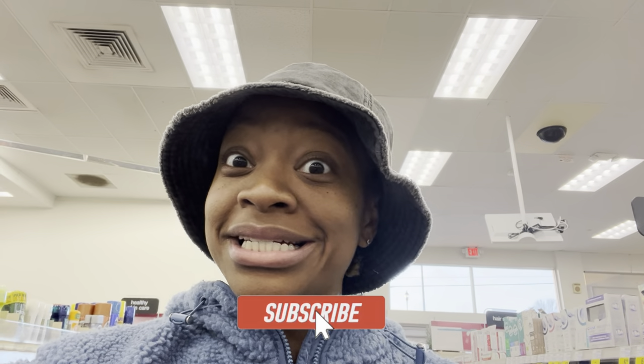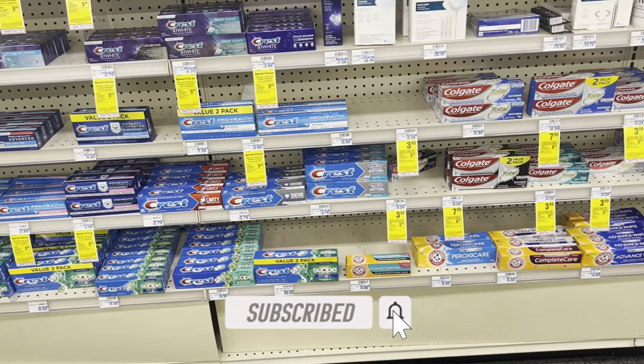Hey y'all, welcome back! I am inside of CVS and I'm actually going to do a haul, or if I don't, I'm still going to show you some amazing ways that you can maximize your savings. We have tons of deals this week at CVS — from oral care to household essentials — so definitely like the video and subscribe. Let's jump in.